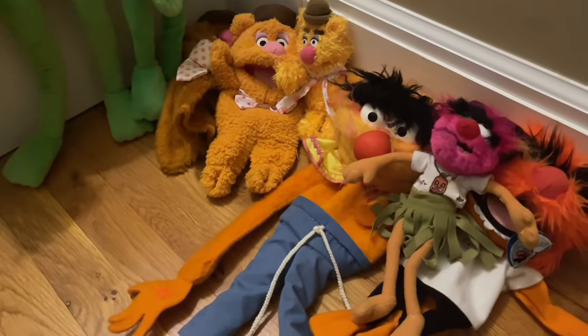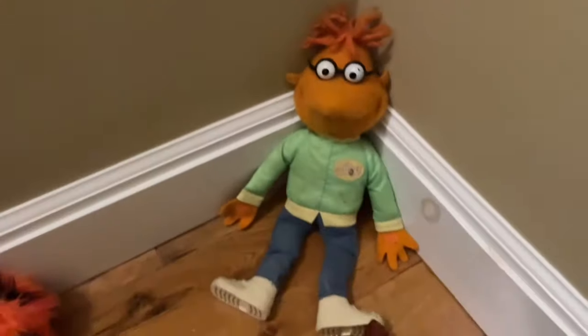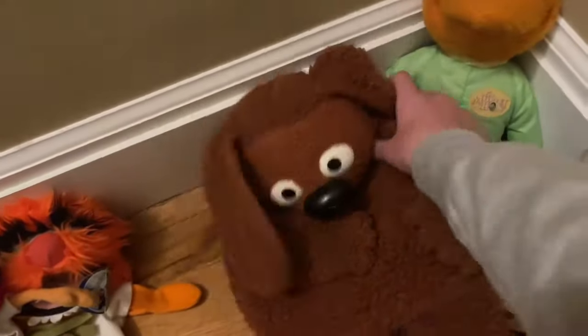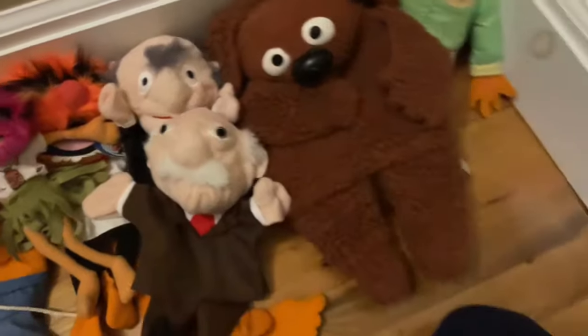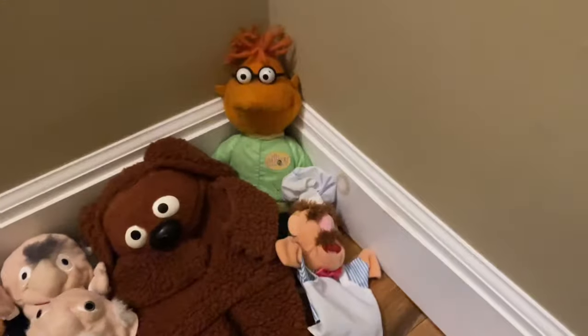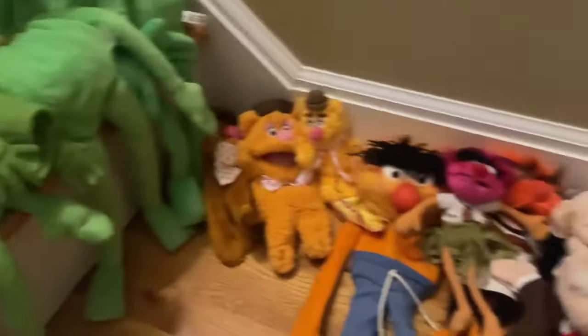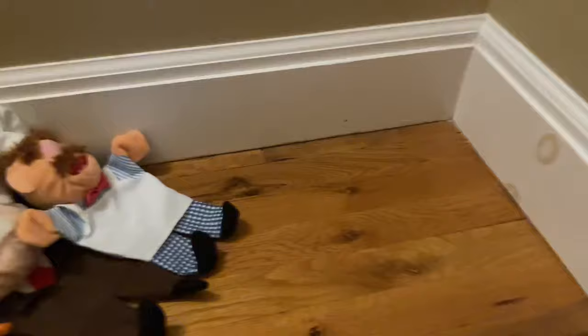Now we move on to miscellaneous Muppets — characters I don't have enough of to call a full section. We have the Fisher-Price Scooter plush, Fisher-Price Rowlf puppet, the Albergy Statler puppet, Albergy Waldorf puppet, and the Albergy Swedish Chef puppet with blue fuzz. That's all my Muppets — now on to Sesame Street.